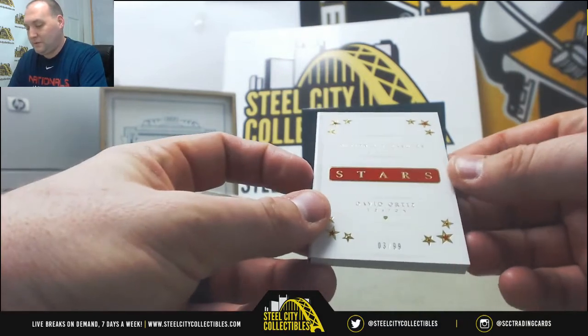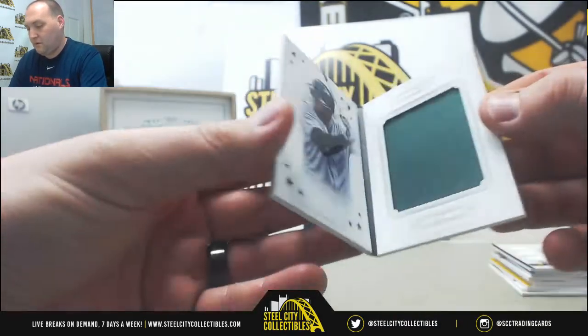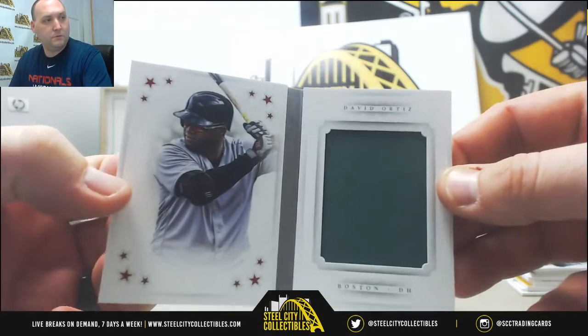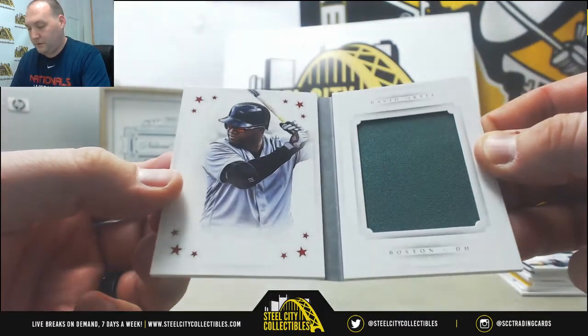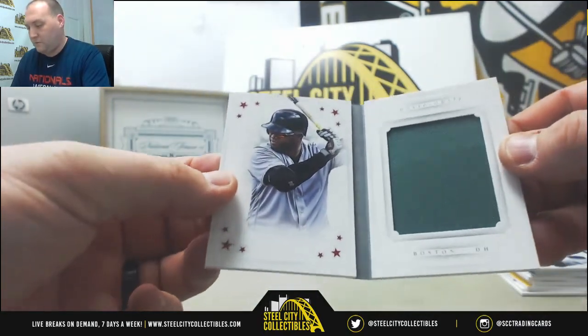Last card in the box — booklet. David Ortiz, Boston Red Sox, number 3 out of 99. It's a nice swatch, something you don't see too often. It's a nice big green swatch — usually you see the white or gray, but the green's nice.